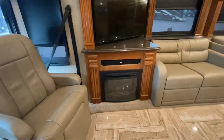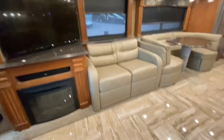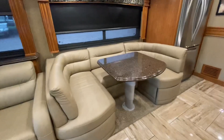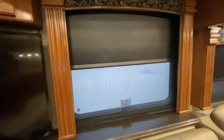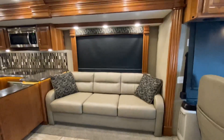We've got a fireplace, a TV, and a couch that turns into a bed. I love this U-shaped dinette. You want to point out the daytime and nighttime shades — they're manual. Of course, that couch turns into a bed.